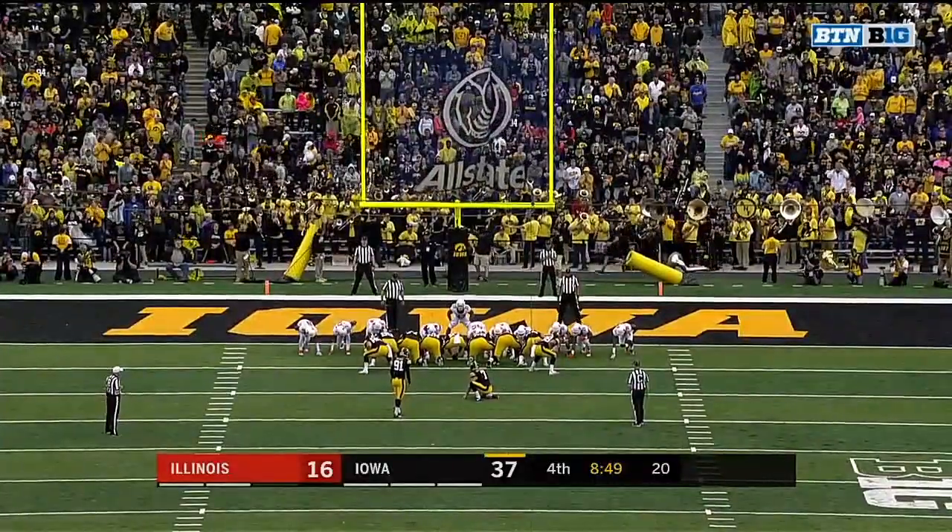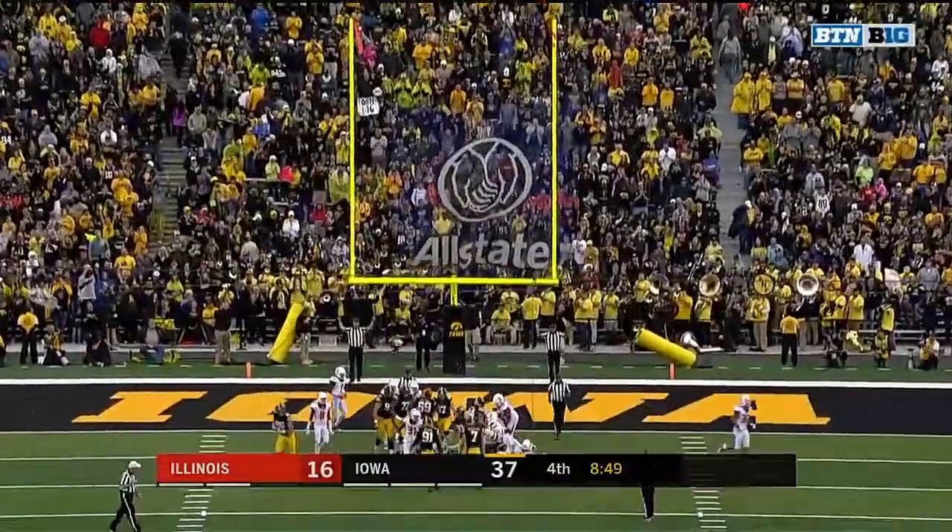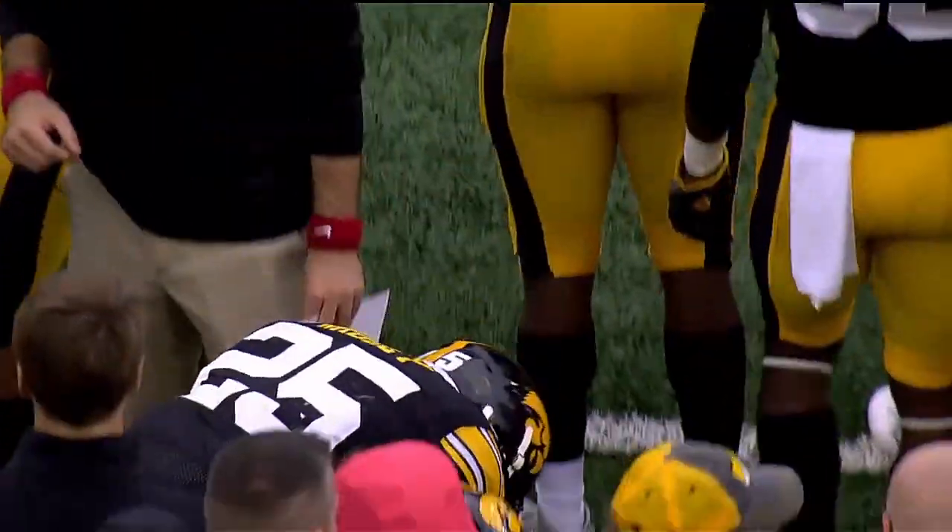Reminds me of watching Southern Cal against Iowa in the Rose Bowl one time. Maybe they stole it. That's a long time ago though. Got a good memory.